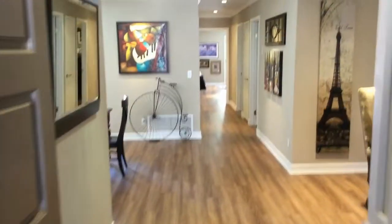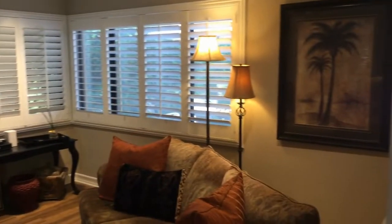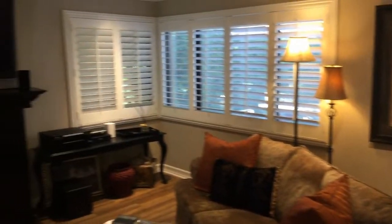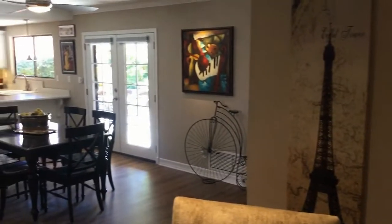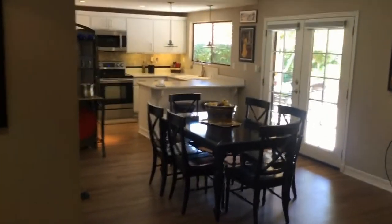Now we're going into the home. The floor was redone with a high-end vinyl floor. Plantation shutters were installed, along with a lot of new lighting, new paint, crown molding, and all new baseboards. Glass doors were put in to separate the third bedroom from the living room — you can turn it into an office. There's the kitchen area with lots of updates.